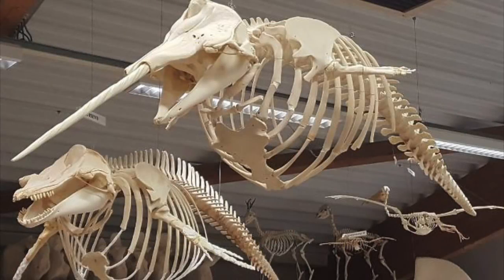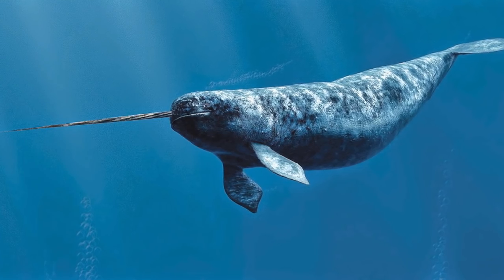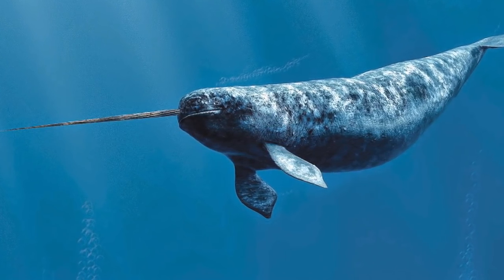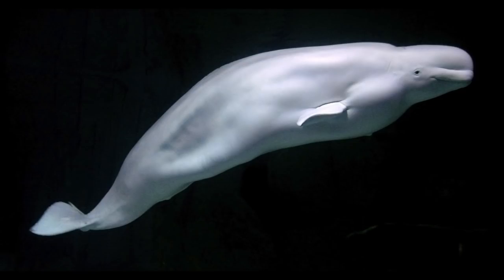Before we talk about how weird these animals are, let's talk about their evolution first. The narwhal belongs to the family Monodontidae — a family of medium-sized whales that have existed since at least the Miocene. They are distinguished by their melons, short snouts, and the absence of a true dorsal fin. Beluga whales are their closest living relatives. Although these two animals are classified as separate genera, they are miraculously able to interbreed on very rare occasions.